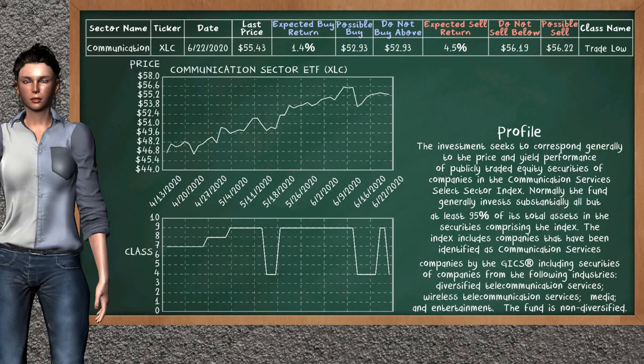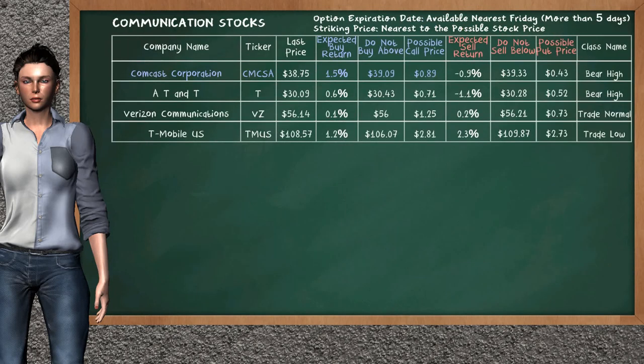Communication Sector ETF belongs to the trade low class today; our analysis does not list it as a suggestion to buy or sell. Let's look at the stocks table of the communication sector. There is a strong opportunity to buy Comcast Corporation — it has an expected buy return of 1.5%. You may buy it at a maximum price of $39.09; for call option, a possible call price is at $0.89. Our analysis does not list the top opportunity to sell.